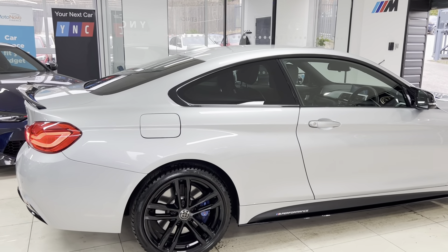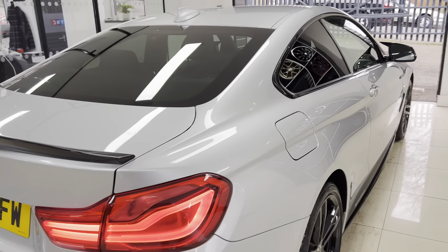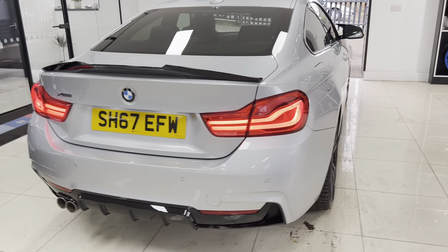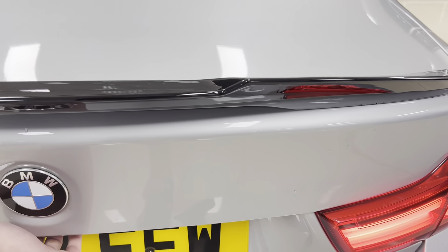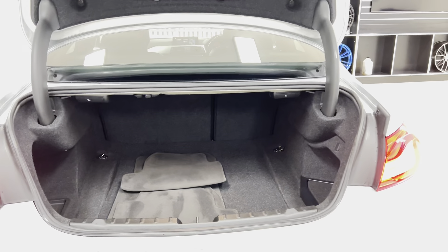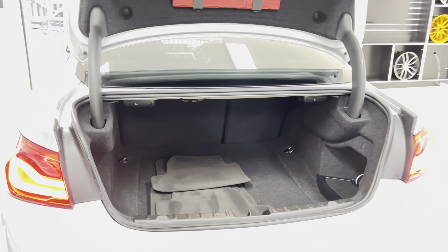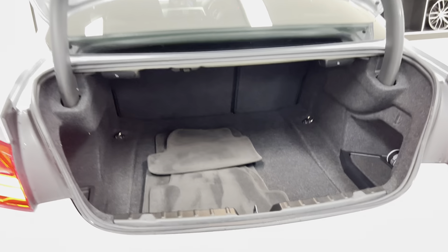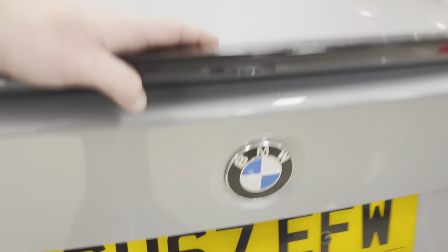We have added the 19-inch 704M alloy wheels and had them refinished in high-gloss black. You'll see we have also added the front splitter, matching gloss black kidney grills, side sill extensions, Y&C and performance decals, aero mirror caps, rear spoiler and rear diffuser — all of which you'll get a chance to have a better look at as we make our way around the car. It is a facelift, so you get the front LED and rear LED lights as well.